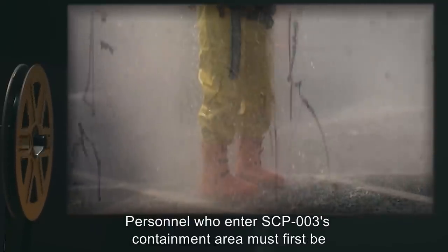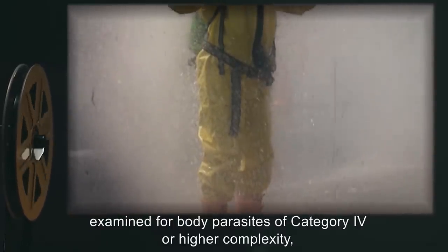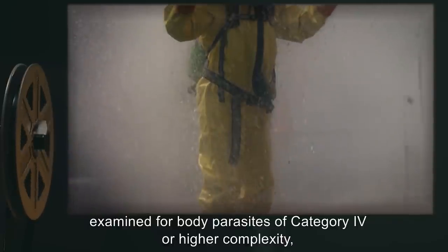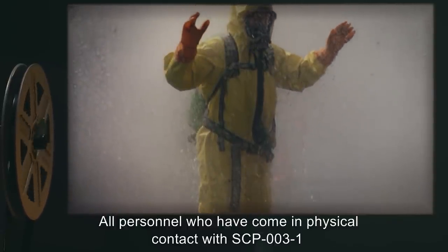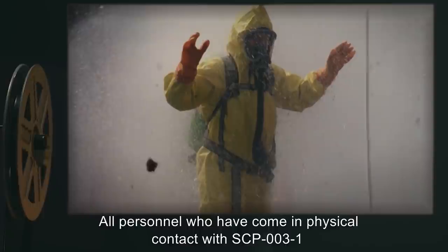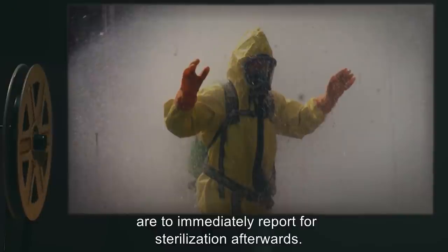Personnel who enter SCP-003's containment area must first be examined for body parasites of Category 4 or higher complexity, and sterilized if such organisms are present. All personnel who have come in physical contact with SCP-003-1 are to immediately report for sterilization afterwards.